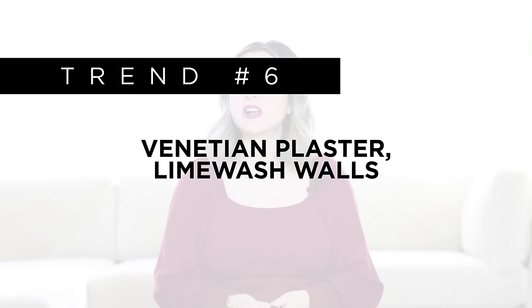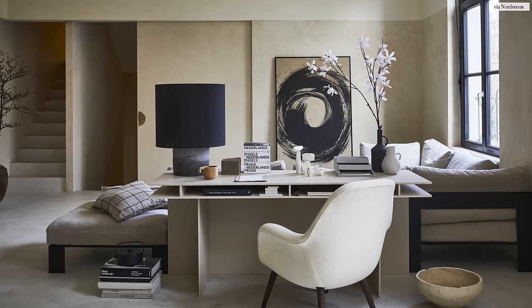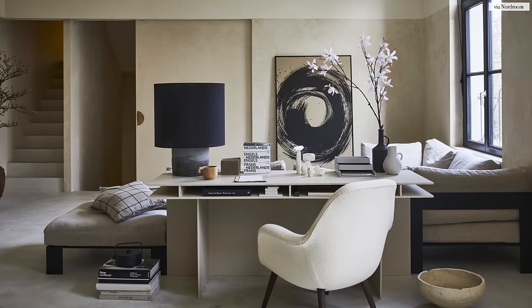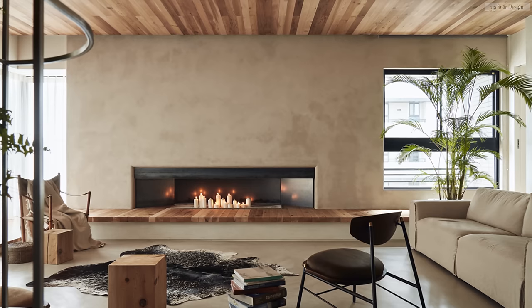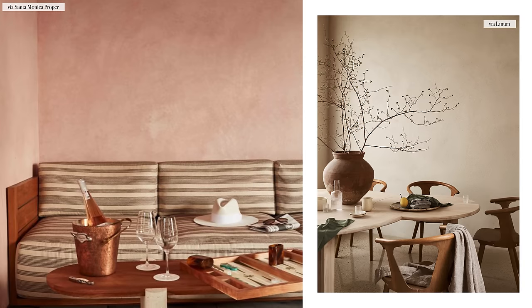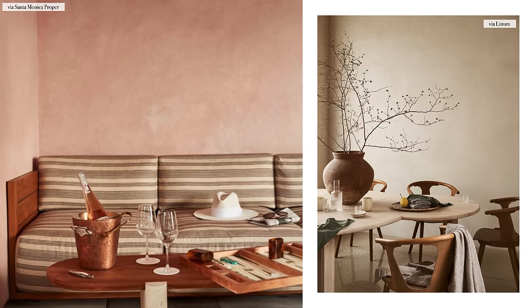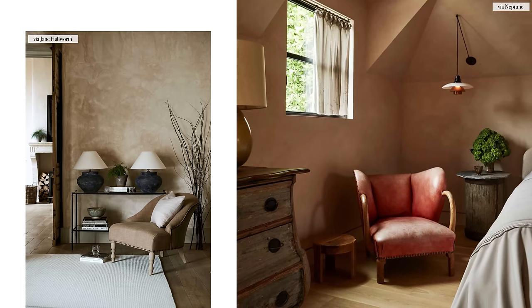Next, we have plastered, chalky, lime-washed walls. I am a huge fan of this old world aesthetic. For the last 16 years that I've been designing interiors, there is not one space that I have not outfitted with a plastered wall. People crave tactile surfaces that beg to be touched. This subtle texture allows for a ton of layering. True Venetian plaster can get expensive, so this look can also be duplicated with wallpaper.